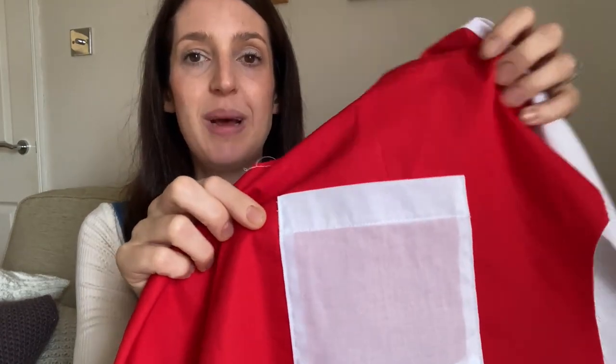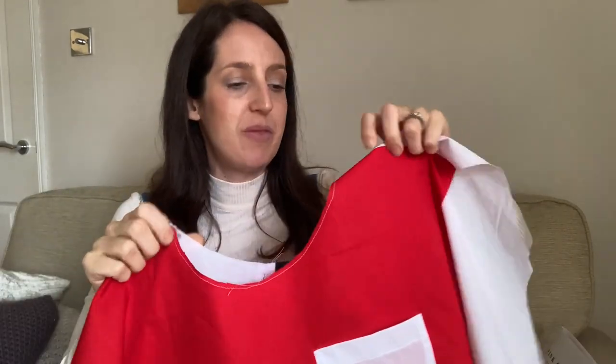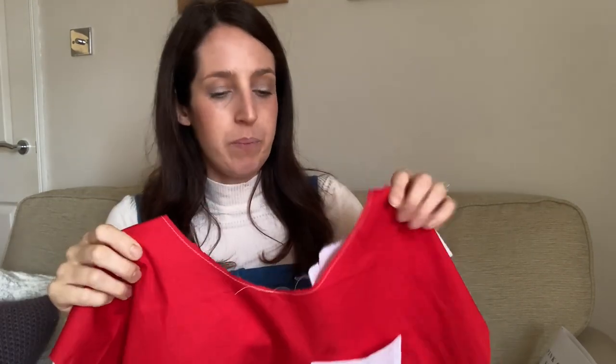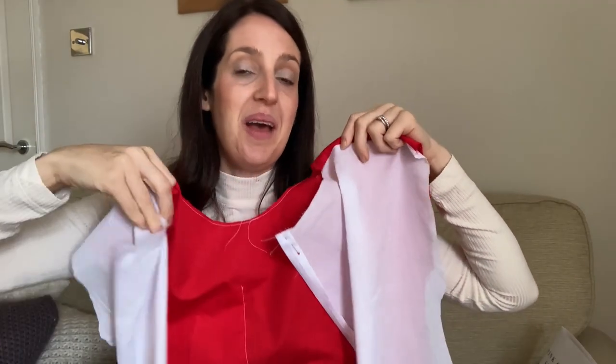My toile has a red front and a white back, so it may not be a wearable toile, but it's quite cute in red and white. Someone in the comments suggested making the top half red and half white to make it more wearable, which I thought was a great idea, but the two fabrics are slightly different weights — the white is a little lighter — so I wasn't sure it would hang right.